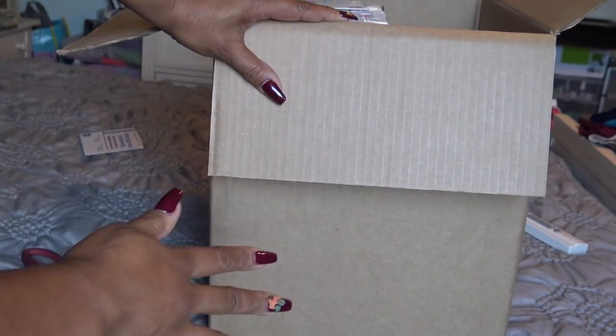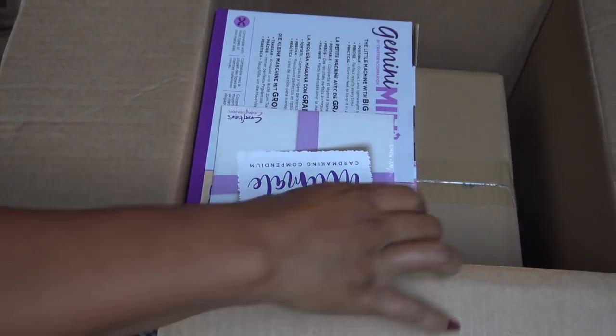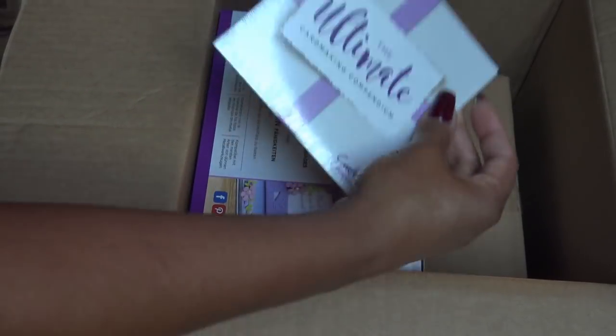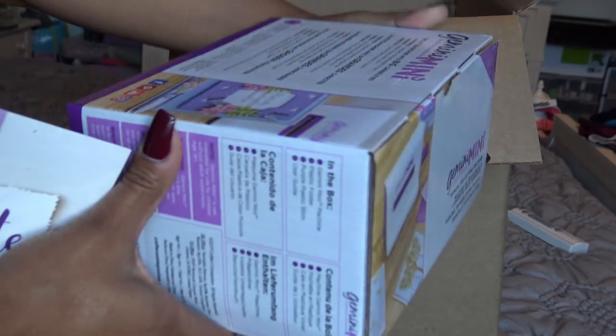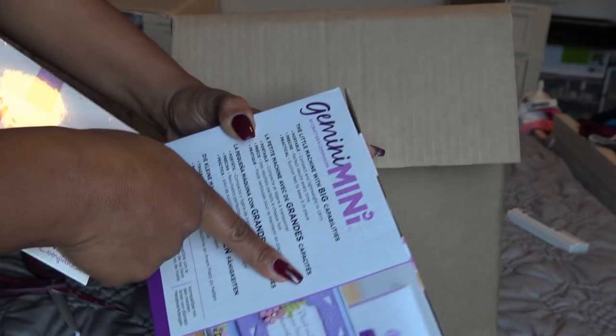Interesting. So this big box - I thought it must be taking up the whole box, but it is not. Inside there is the Ultimate Card Making Compendium DVD just on its own. And the Gemini Mini. I probably should have bought these things separately, to be honest, because what if I like this but I don't like the box? Or what if I like the box but I don't like this?